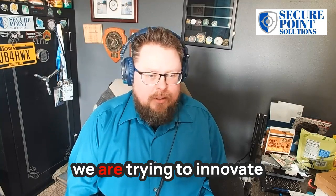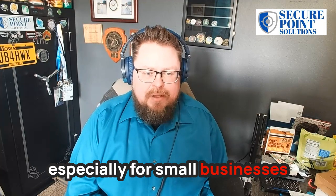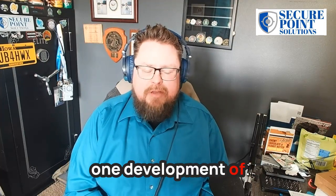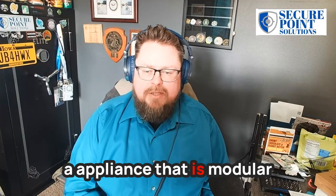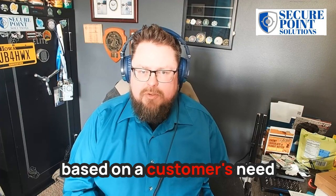At SecurePoint Solutions, we are trying to innovate in the field of cybersecurity, especially for small businesses. One step we have taken is the development of an appliance that is modular and allows us to fit certain security features based on a customer's need.